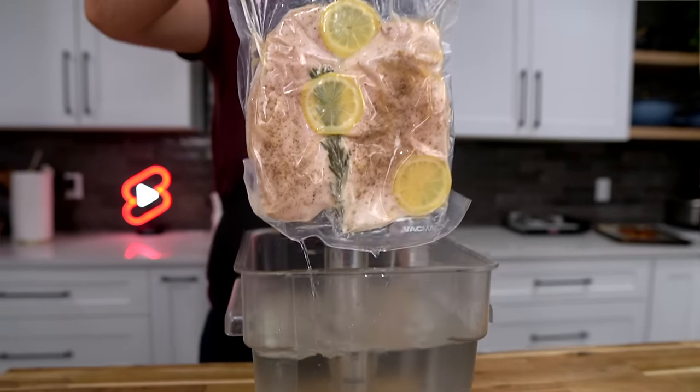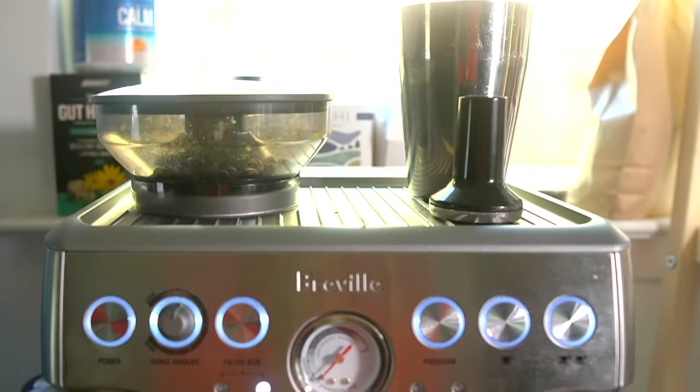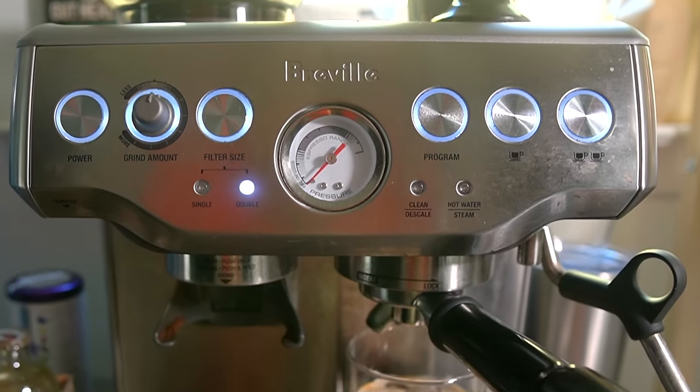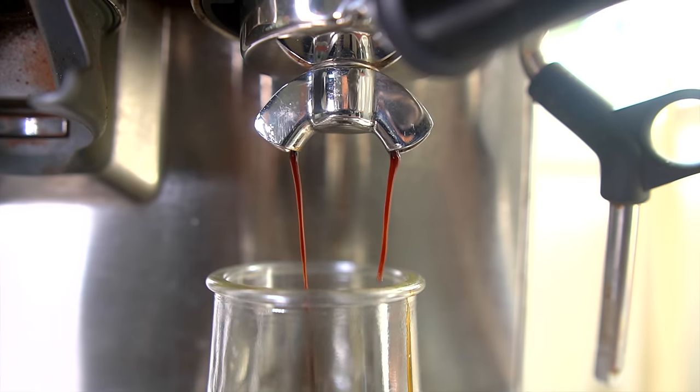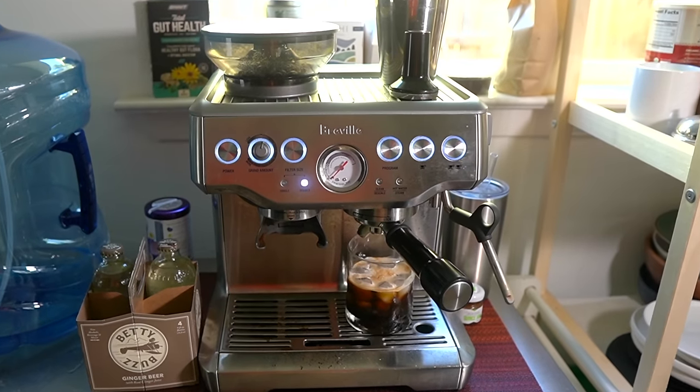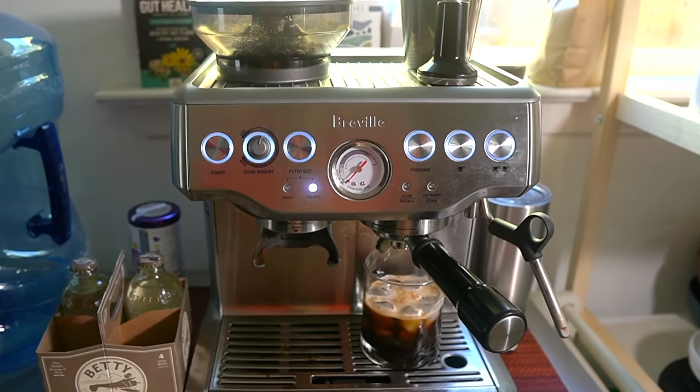When you combine the VacMaster with its faithful partner — an immersion circulator, a small device you put into a vessel of water — you have a really cool setup for doing sous vide cooking. Finally, this glorious Breville espresso machine: I use it to make espresso, foam milk, and for getting instant hot water. It's something my wife and I have put to really good use over the last three years.